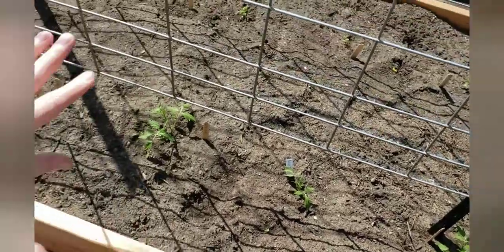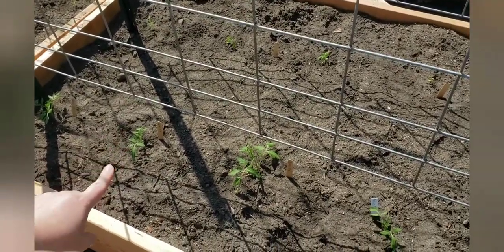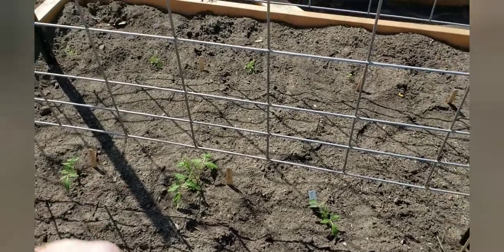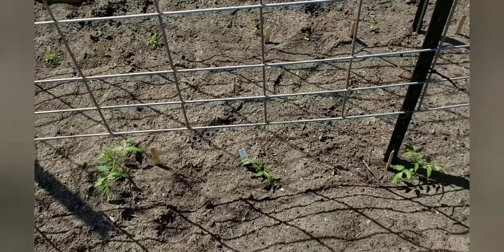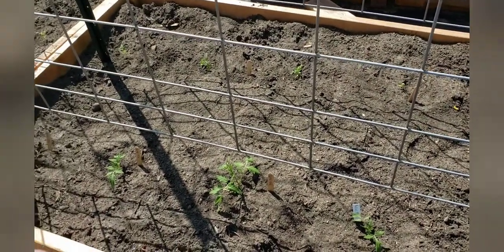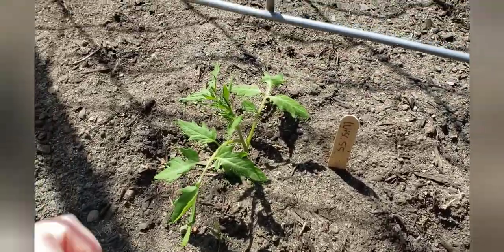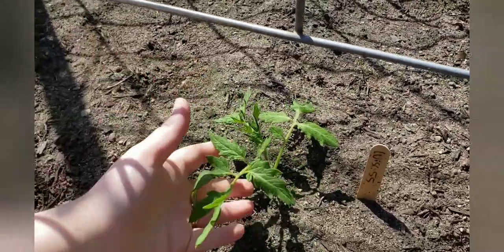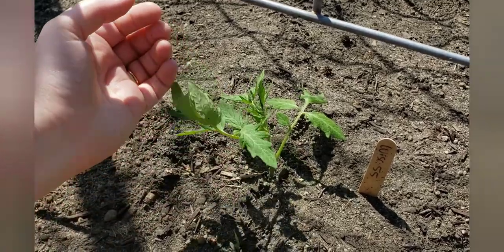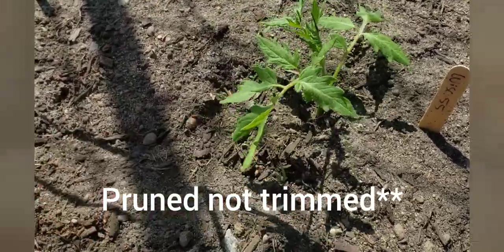All my tomatoes over here are doing really good - this entire section, both sides. These are all seeds I started from - my Wisconsin 55. I grew them last year and they're amazing. They don't get too too tall. I'm going to try this cattle panel trellis method this year and see how they do. Everything I started from seed is doing really well, whereas the stuff I bought from my neighbor is not doing good. I trimmed these guys up before I planted them and they are just loving life right now.